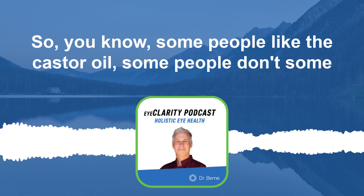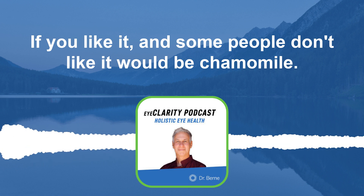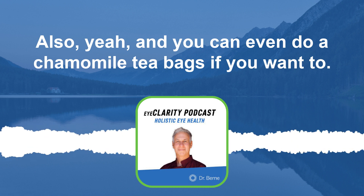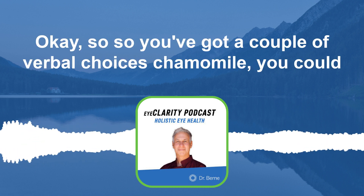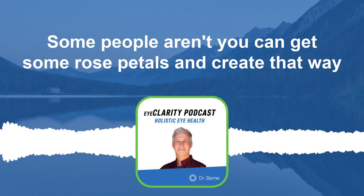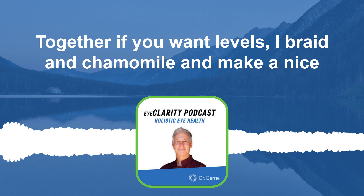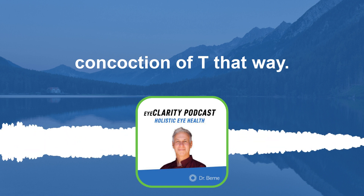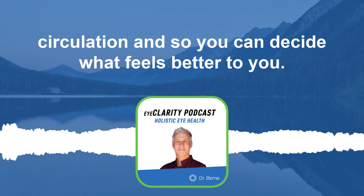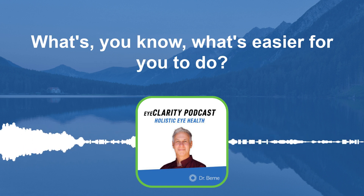Some people prefer castor oil, some prefer the eye bright compress. Another option is chamomile — that works very well, and you can even use chamomile tea bags. You could also do rose petals, or combine rose petals, eye bright, and chamomile together into a nice concoction. These teas help reduce inflammation and increase circulation. You can decide what feels better and what's easier for you to do.